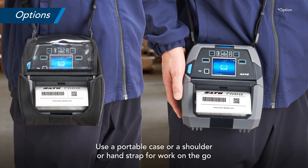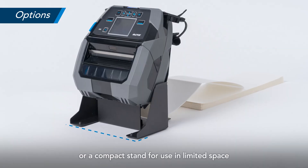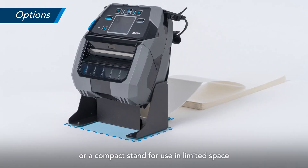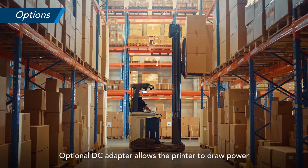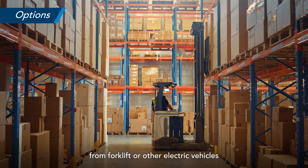Use a portable case or a shoulder or hand strap for work on the go, or a compact stand for use in limited space. An optional DC adapter allows the printer to draw power from a forklift or other electric vehicles.